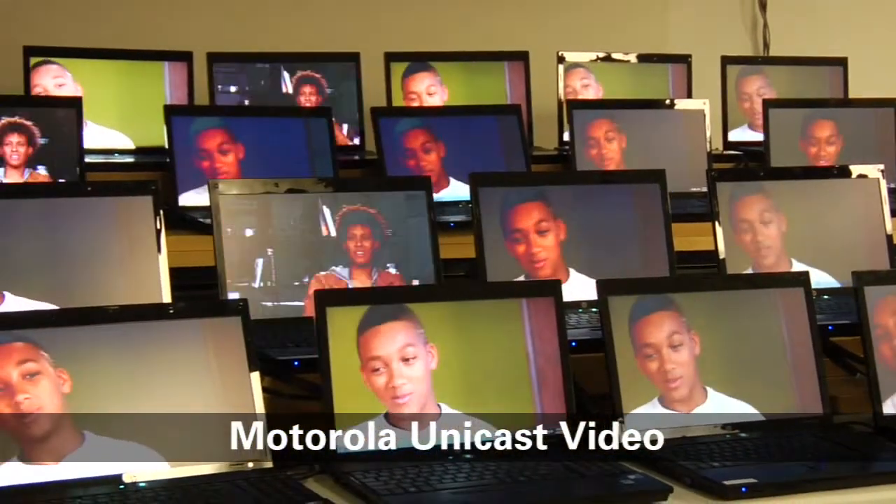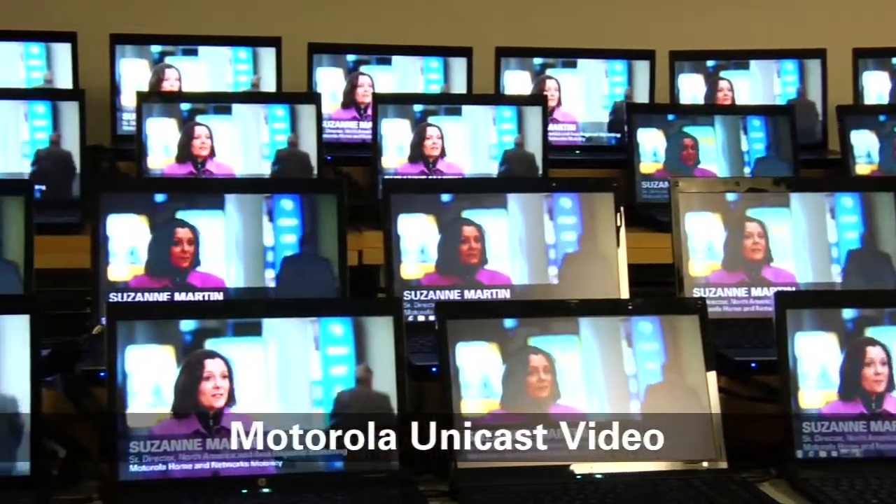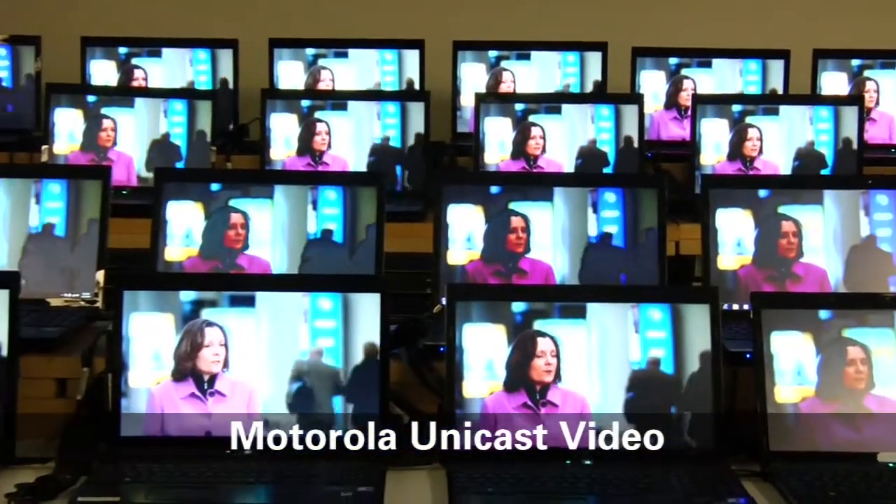Let's look at the results of our unicast video streaming. As you can see, the video quality is great with 50 concurrent unicast video streams. In real customer sites, we have scaled up to 100 unicast streams on a single access point.